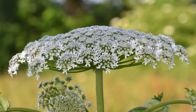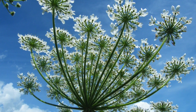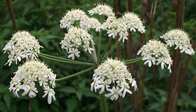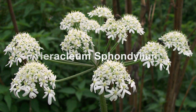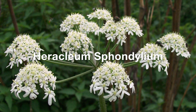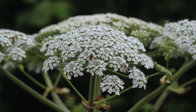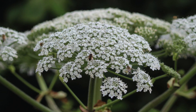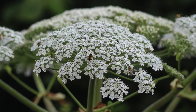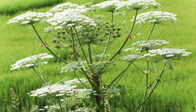Giant hogweed shouldn't be confused with the UK's native hogweed. You can tell the difference fairly quickly because giant hogweed has around 20 stems to the flower, while native varieties have around 12 to 15. Native hogweed is also known as Heracleum sphondylium, which actually has some edible parts — so please don't get these confused. Native hogweed can be dangerous for people with allergies or skin sensitivity, but it's not as harmful as giant hogweed.